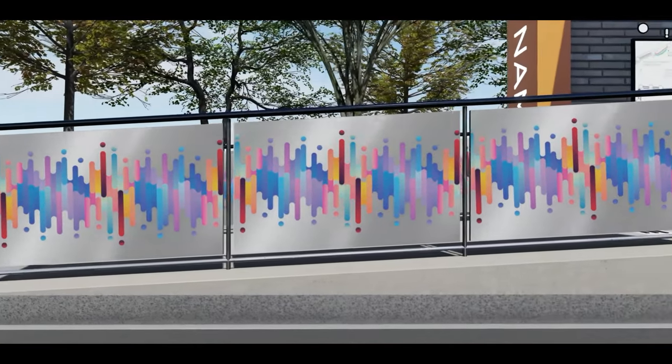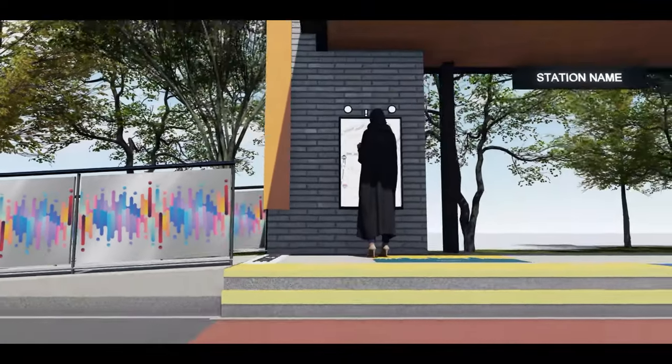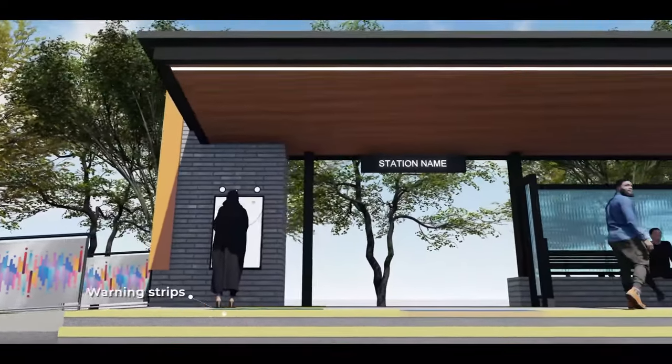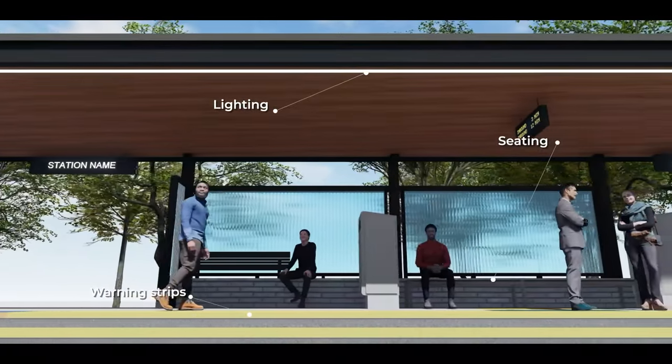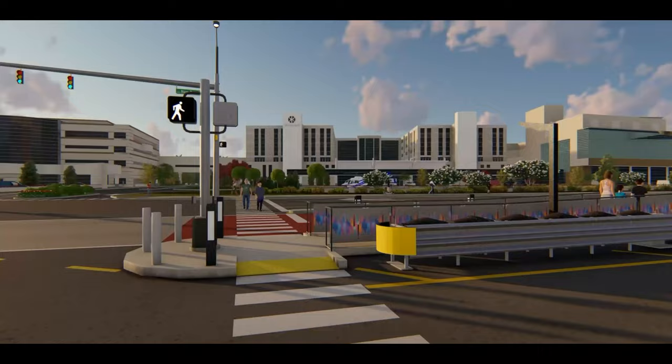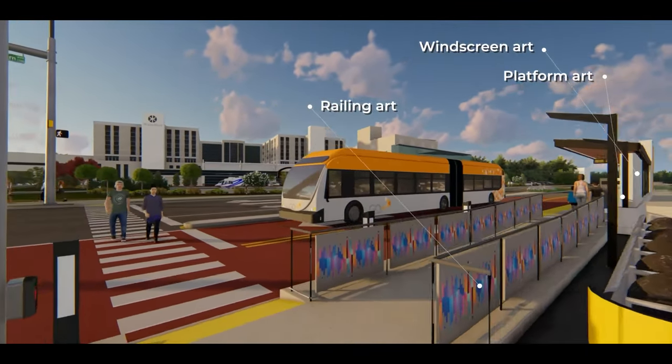Accessible ramps lead up to the raised platform on both sides of the station, allowing easy access for wheelchairs, strollers, and bicycles. Warning strips, lighting, and seating will alert passengers where to wait and board safely. Several art installations are also planned to be integrated to showcase the character and history of the corridor.